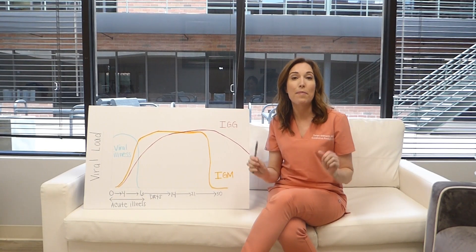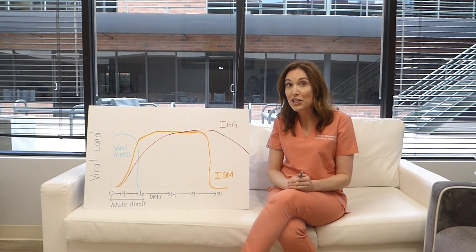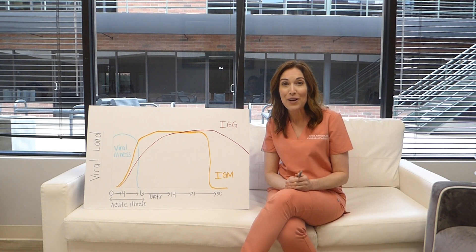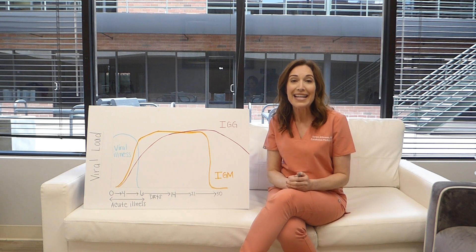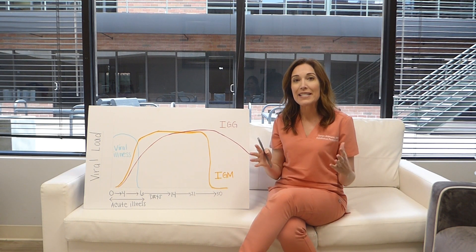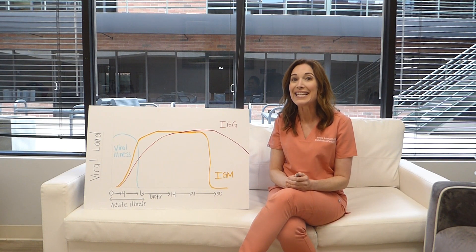Today I'm going to talk to you about testing for COVID-19. If you haven't already subscribed to my channel, please do so now and also share with friends, family, anyone that has kids or a family and wants to get information every week to keep their family healthy and safe.